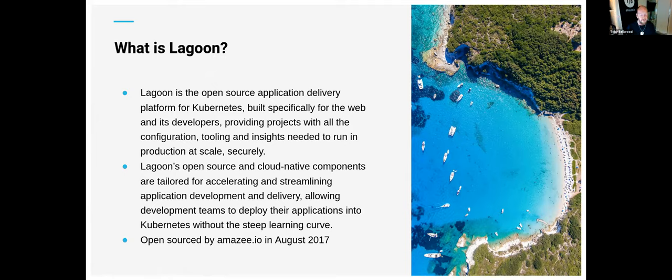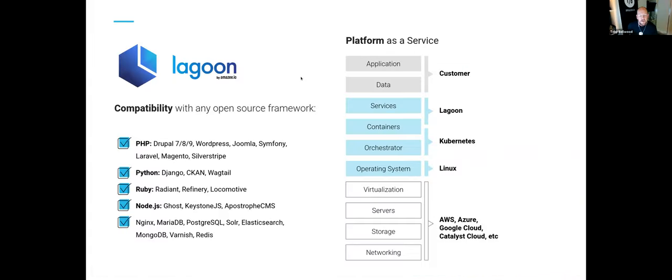Lagoon was open sourced by Amazee.io back in August 2017, so it's almost as old as Amazee.io itself. Over that time there have been a number of improvements. We're firm believers in continuous development, so every time we do engagements with customers we're continually building new features. We do a lot of sponsored development for customers who have particularly large site installs.